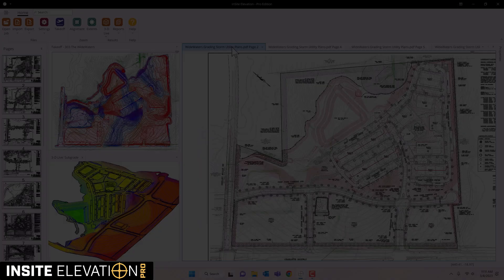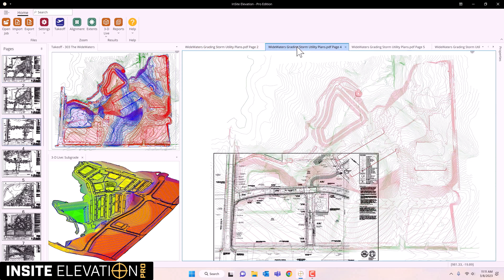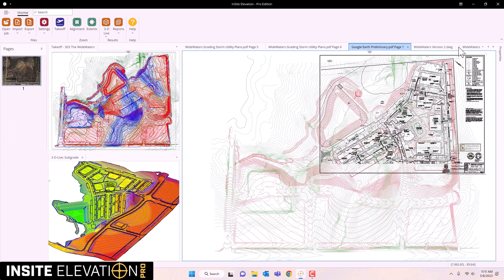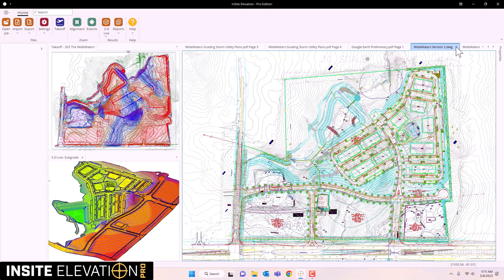Add takeoff and modeling data from multiple files to increase speed and validate results with Insight Elevation Pro. This project has multiple aligned PDF pages with different scales. The project also has a Google Earth image and a CAD file.